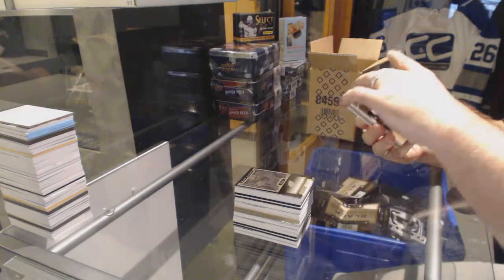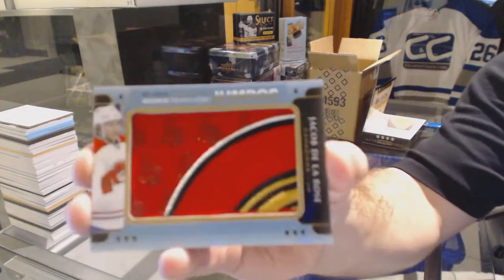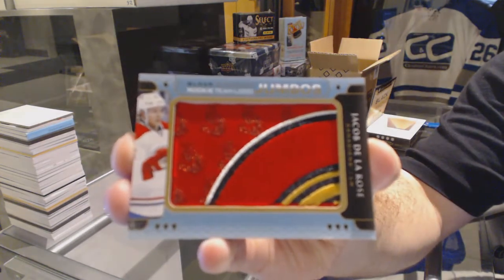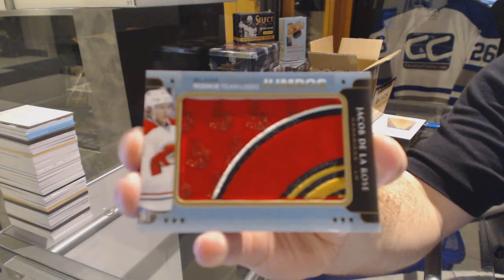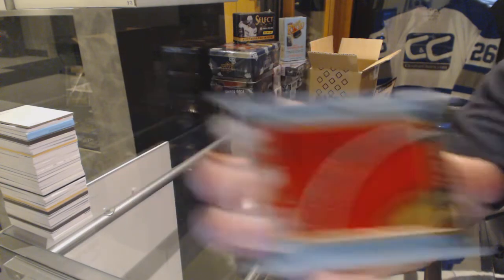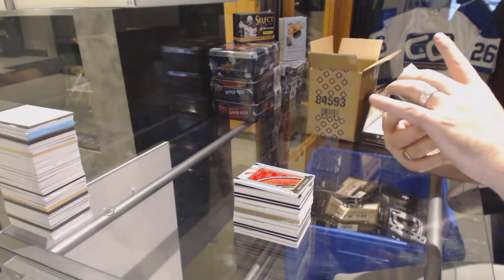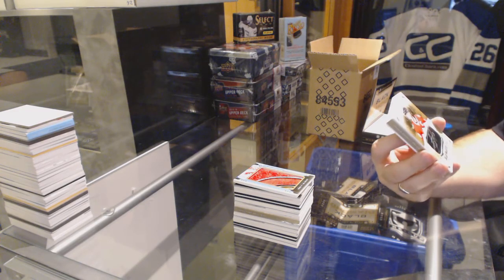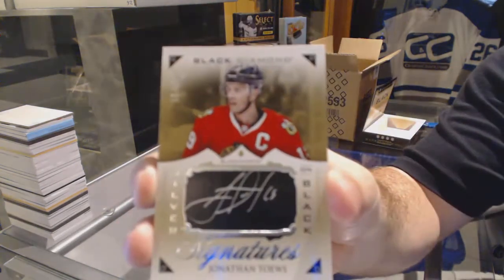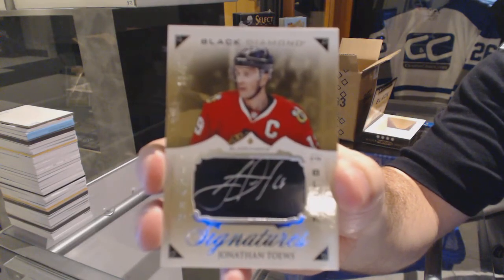For the Montreal Canadiens — that's a nice card — a rookie team logo Jumbo: Jacob De La Rose. This has been a really good case; pretty much every pack has been awesome. We've got a silver on black autograph, number 35, for the Chicago Blackhawks — Jonathan Toews.